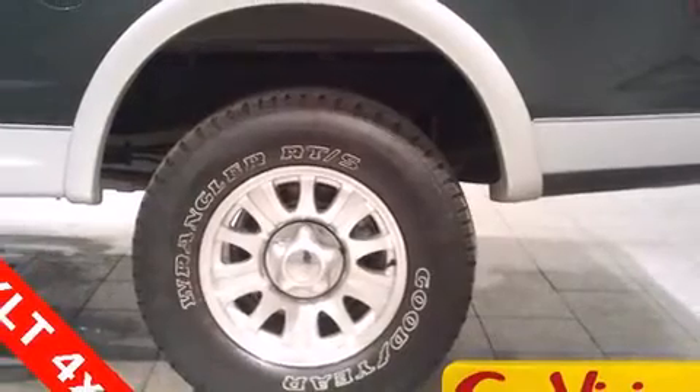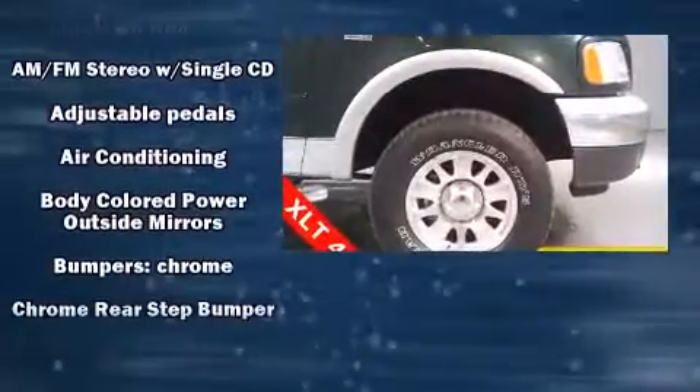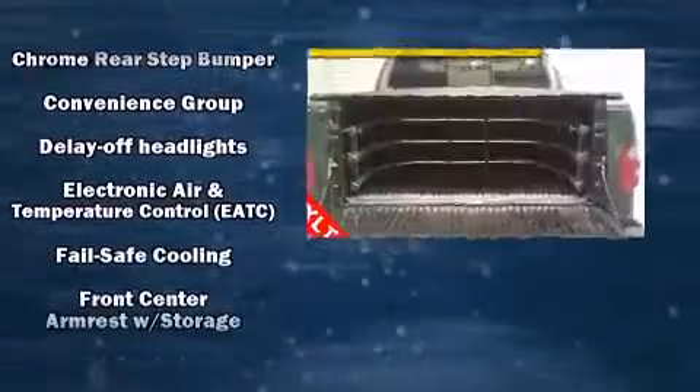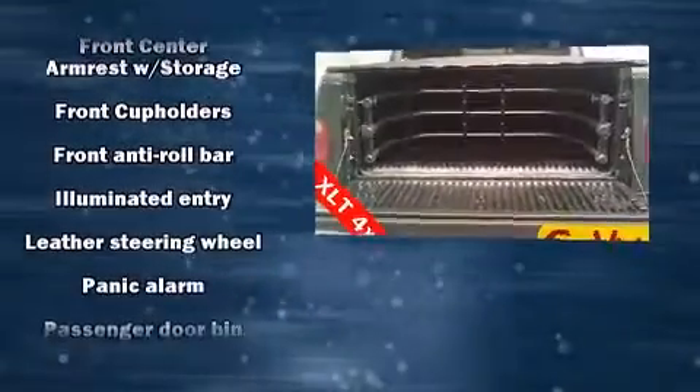Audio features include a CD player with AM-FM radio and four well-positioned speakers. Passengers are protected by various safety and security features including dual front impact airbags, a panic alarm, and four-wheel disc brakes with ABS.